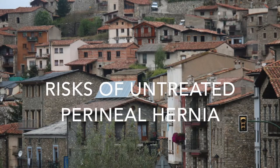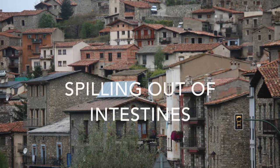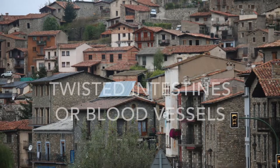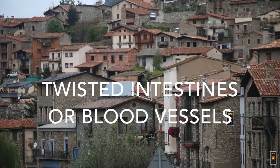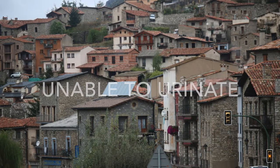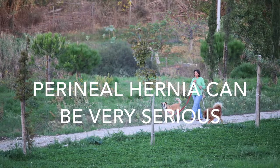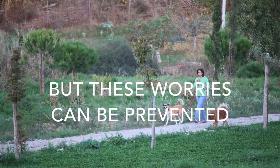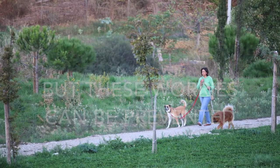If a dog does not receive surgery for perineal hernia, the hernia may become gigantic. Should the dog lick at the lump until its skin ruptures, intestinal contents may come out. In very severe cases, entrapment of a loop of intestine into the hernia may cause significant pain and loss of blood supply, leading to death. In some cases the dog would also be unable to urinate. The repercussions of perineal hernia can be very morbid and dangerous, but all of this can be prevented so long as owners are well informed and take the necessary measures.